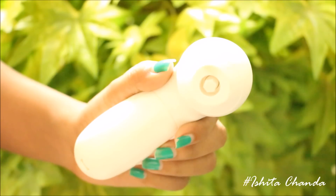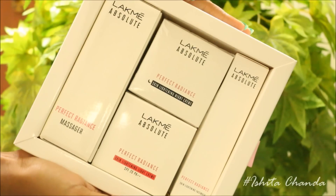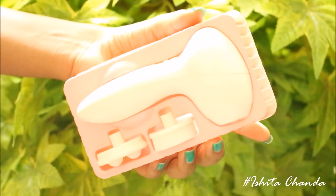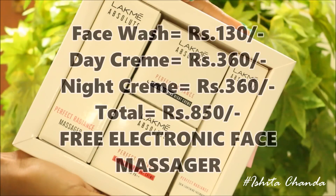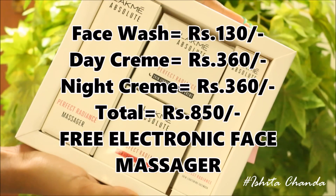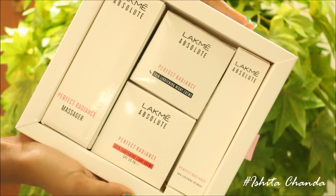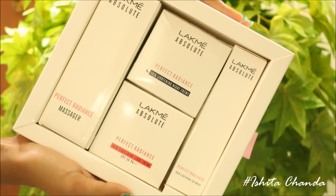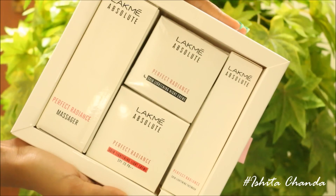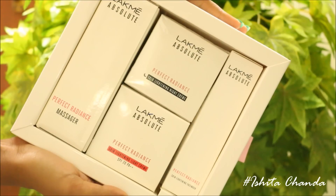I will give this kit four stars out of five. In the market, this kind of electronic massager alone costs around 1000 rupees, and here you get four amazing products just for 850 rupees. Hence, this is an ideal kit — I feel it's the best Lakme has launched to date, and all four products are quite decent, so four stars is well deserved.